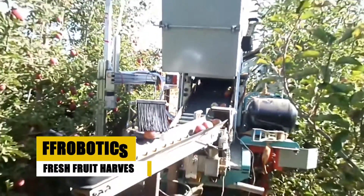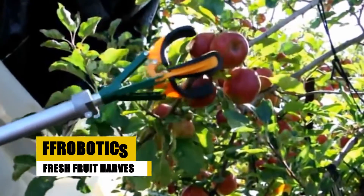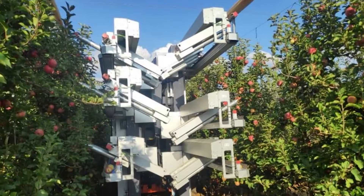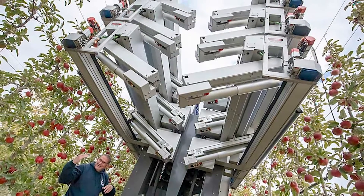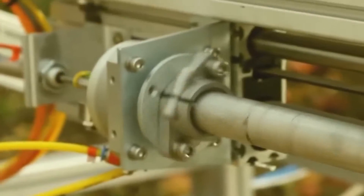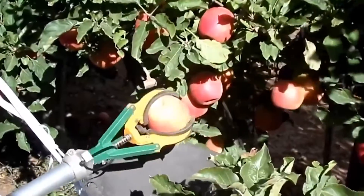The FF Robotics Fresh Fruit Harvester, known as the FF Robot, is a sophisticated and innovative machine designed to automate the fresh fruit harvesting process. This harvester stands out for its advanced technology, combining precise robotic controls, fast and accurate image processing, and algorithms for picking, which allows it to differentiate between usable produce and damaged, diseased, or unripe fruit. One of its key advantages is its enhanced productivity, being able to harvest fruit 10 times more efficiently than an average human picker.